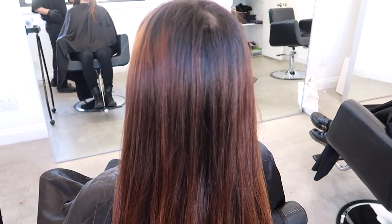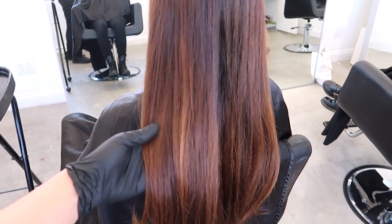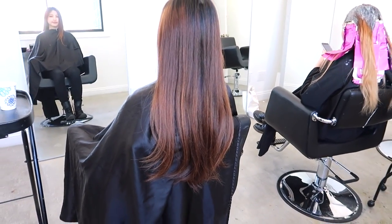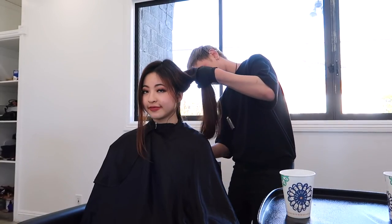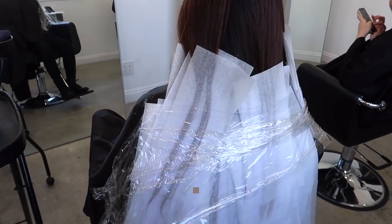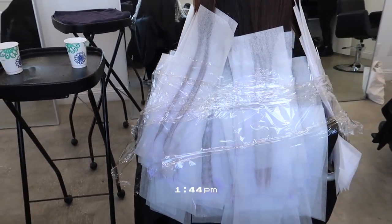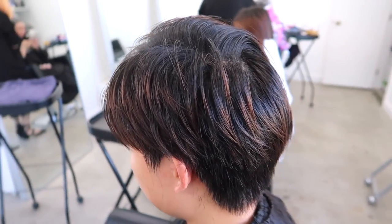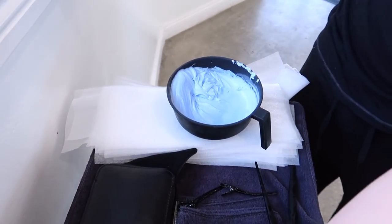So we'll be lightening their hair today, and then we'll see what happens. This is what her hair looks like before we bleach it, and then we're using this bleach right here — no yellow. This is his hair before the bleach, and here's the bleach — this is a different one we're using.